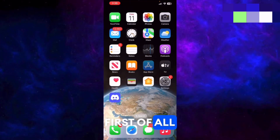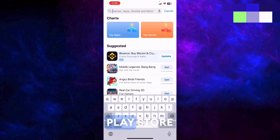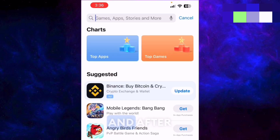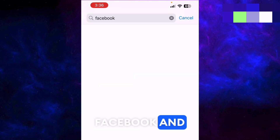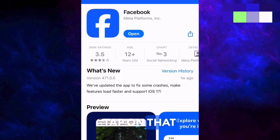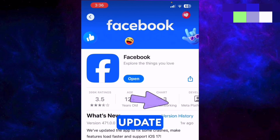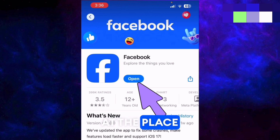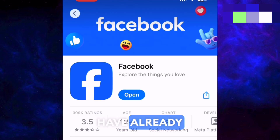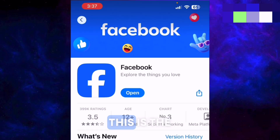For solution one, first open your App Store if you're on iPhone, or Play Store if you're on Android. Search for Facebook and when the app appears, tap on it and update your Facebook application if an update is available — if you see 'Update' instead of 'Open.' This is the first and mandatory step of solution number one.